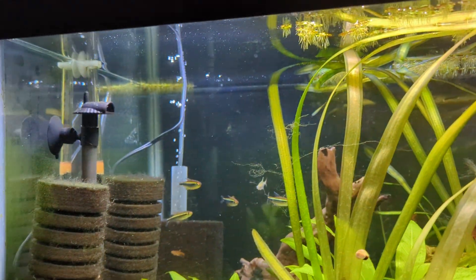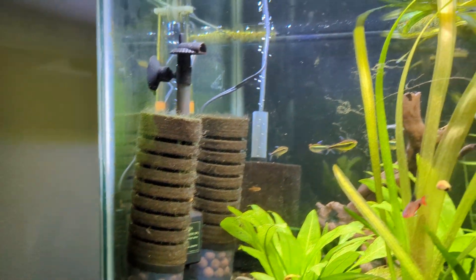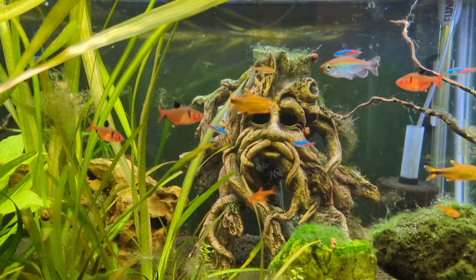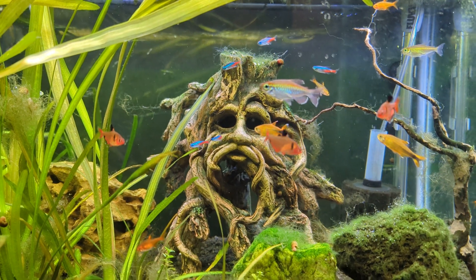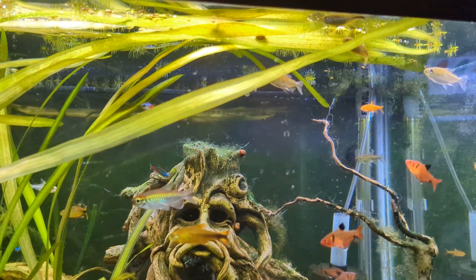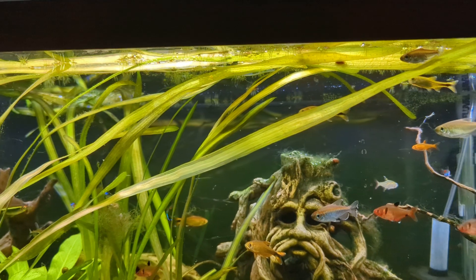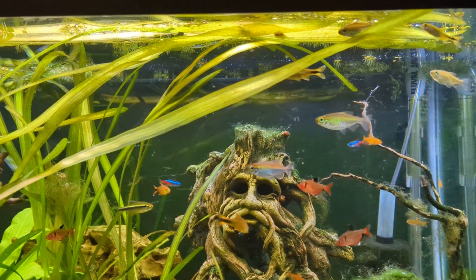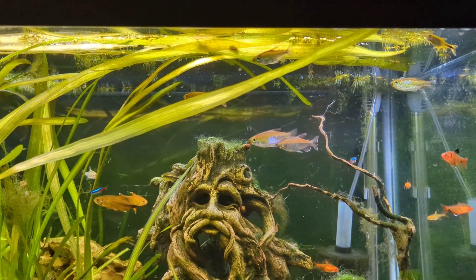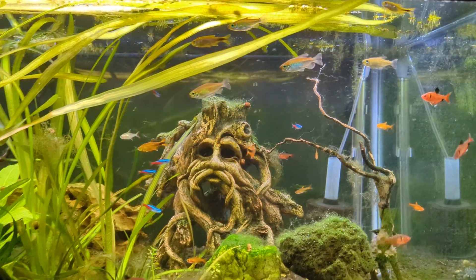What I'll do is feed them over here, and the natural current from this little powerhead filter will push the flake across and it will slowly start falling down into this area so they can all just sit here and mow down. I've found that these silver tips will jump out of the tank when I feed them, so I've got to get the lid back on real quick because they are very enthusiastic when they eat. Anyway, a little longer video than normal — thanks for sticking with me. See you next week.